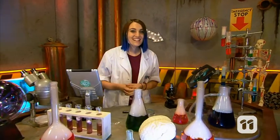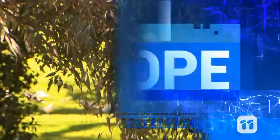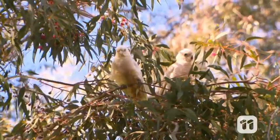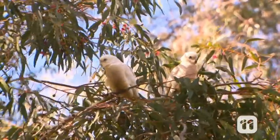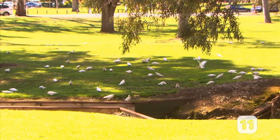Now that we've got the hang of some basics, let's head outside for some bird research. Little Corellas are a native bird species that have become a common sight across Australia, but these squawkers like to hang out in large flocks and they can cause big problems.